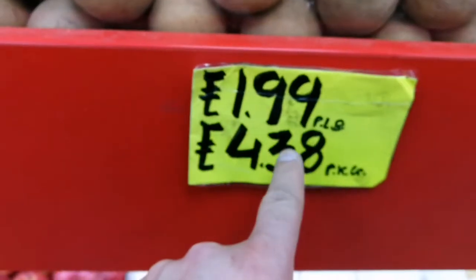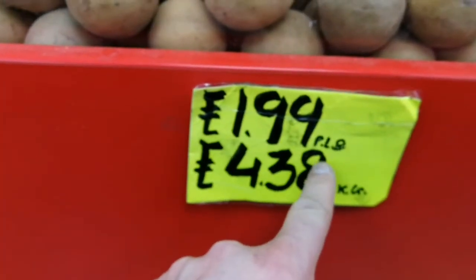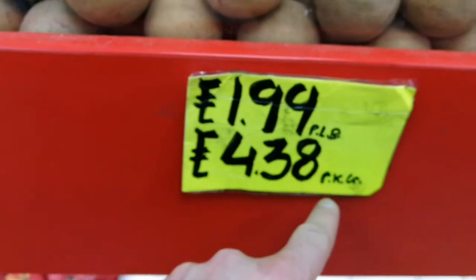The price is $1.99 for a pound, so about $4.38 for a kilo.